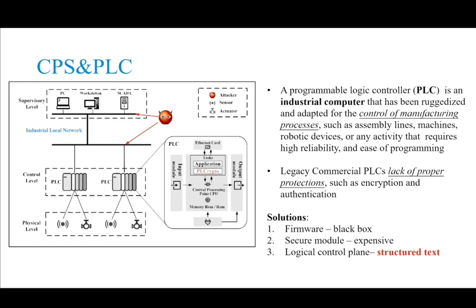For example, suppose attackers are somehow connected to the operational technology network. In that case, they can easily intercept and manipulate the communication between PLCs and SCADA, and simply send malicious commands to the PLC to sabotage the physical processes.